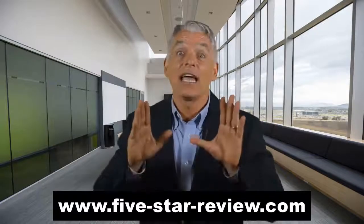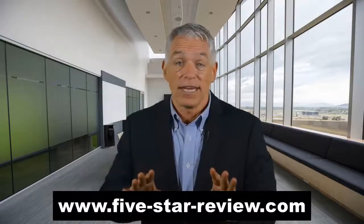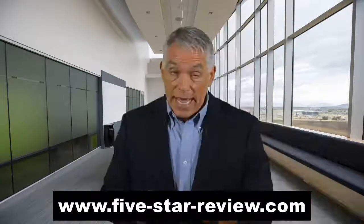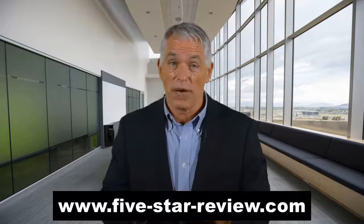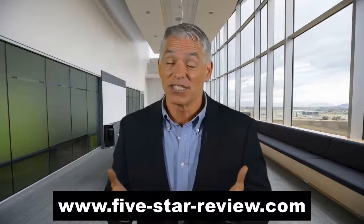Hey guys, I have good news for you. I'm here to tell you that you have to stop searching for video marketing tools — I have the solution to your problem. Please watch the video and you'll understand why.